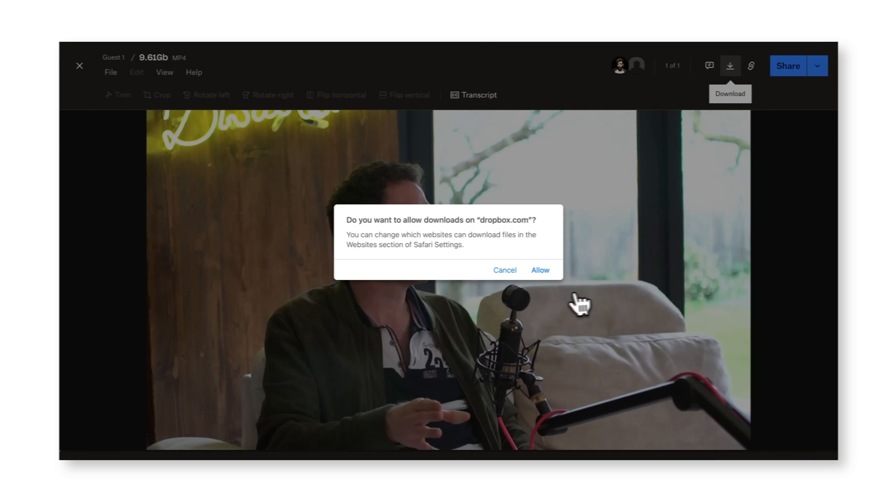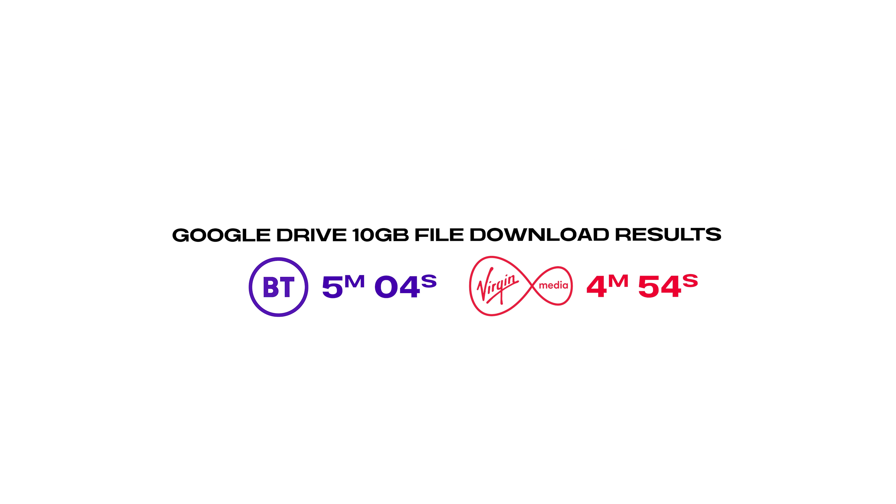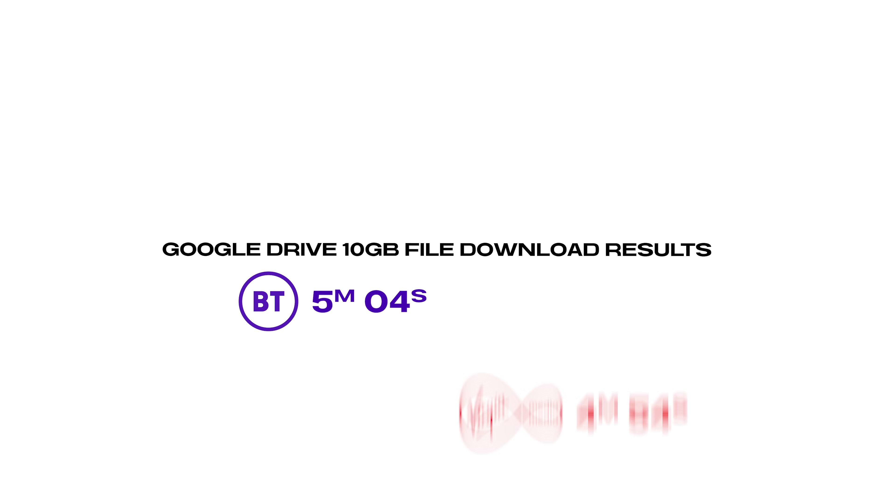I then tried the exact same file download but from Dropbox instead of Google Drive. Same internet connections, nothing changed. Through Dropbox on Virgin it took 4 minutes and 54 seconds, and on BT it took 5 minutes and 4 seconds — so it was actually slower on the supposedly faster internet provider. If your internet supports 1000 meg, that doesn't mean the server you're connecting to — Dropbox in this instance — is also going to support those speeds.